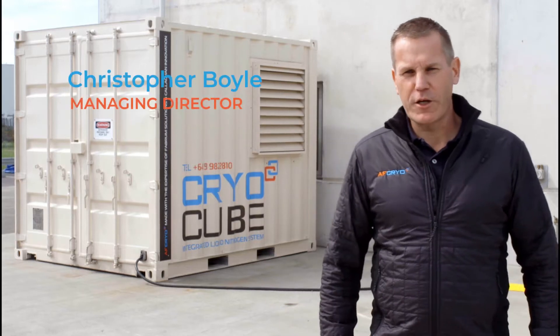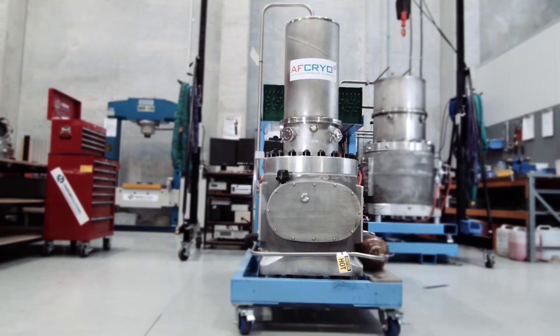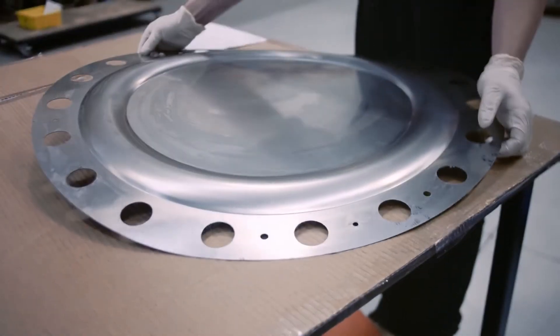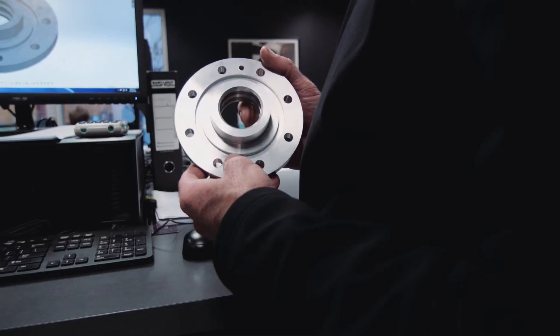Welcome to AF Cryo and the CryoCube. AF Cryo is a powerful partnership of precision engineering and technological excellence, leveraging the patented dual diaphragm pressure wave generator technology and large-scale linear pulse tubes. Twelve years of dedicated research and development has resulted in world-leading cryogenic technology.